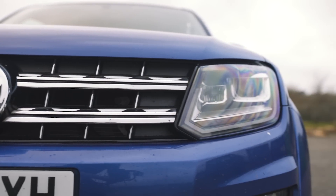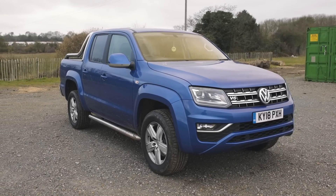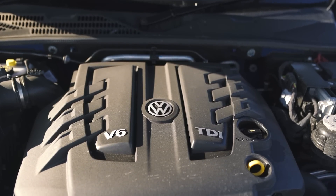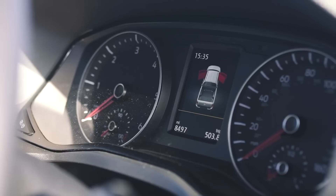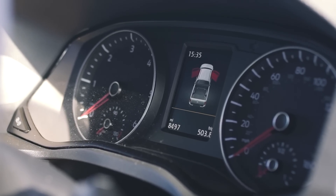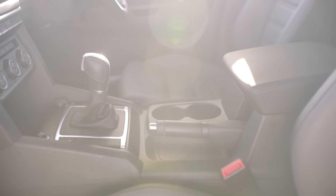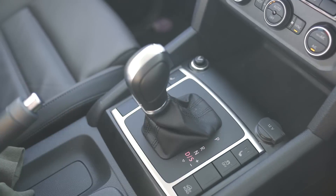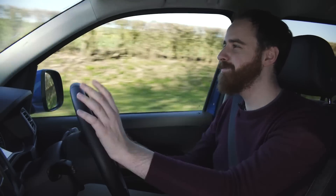Just to recap, this is an Amarok in Highline spec. It features the three-litre V6 engine that every single Amarok comes with these days — a little while back they jettisoned the old two-litre TDI and fitted them only with this three-litre V6. Our version has 224 horsepower and 500 Newton metres of torque, mated through an eight-speed automatic gearbox with a torque converter rather than a dual-clutch system.